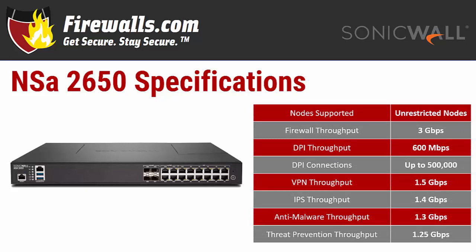It supports unrestricted nodes with a maximum throughput of 3 gigabits per second. It supports up to 100 site-to-site VPN tunnels, leaving plenty of room for remote offices or mobile workers to connect. The 2650 comes standard with 50 global VPN client licenses and two SSL VPN licenses, but upgrades are available if you require more.